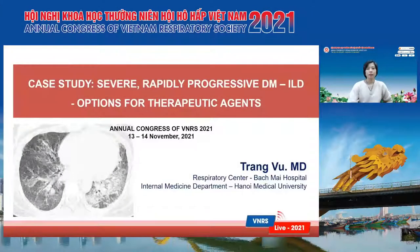Professor, Chairman and colleagues, I'm Dr. Chang from the Respiratory Center at Magma Hospital. Today I'm very happy to be here to present a case study of a severe, rapidly progressive DM-ILD, and then I would like to have a brief review about options for orthopedic agents.